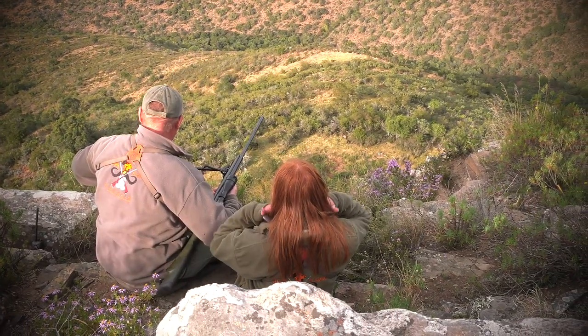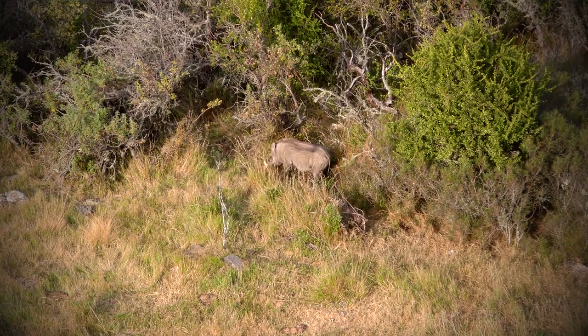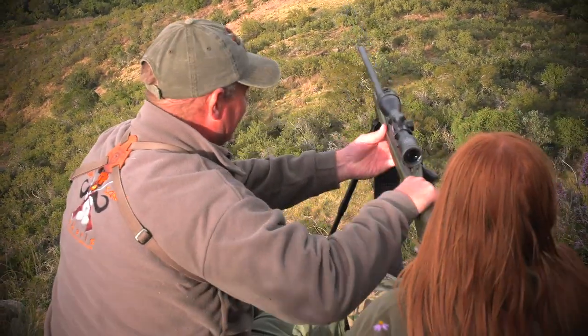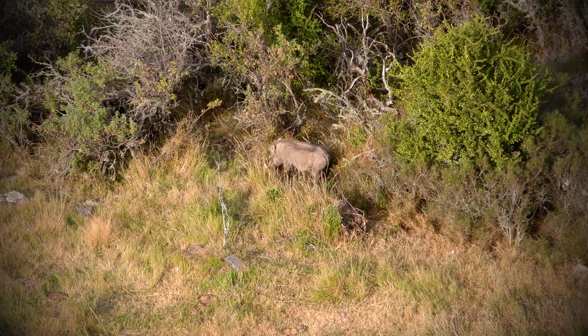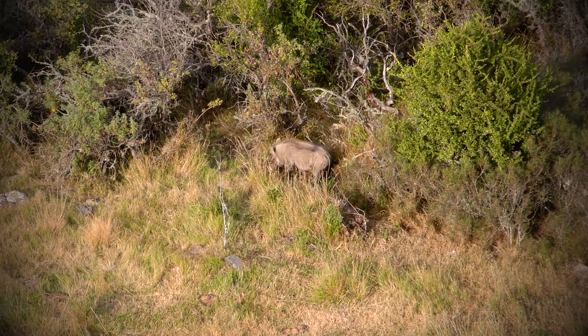After sitting there for just a little bit, we noticed that there was a big warthog down at the bottom. We started to get my rifle set up and once we did, I looked through my scope and I knew I was ready to take the shot.